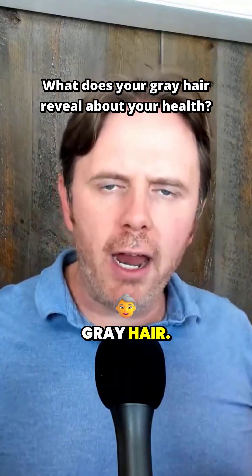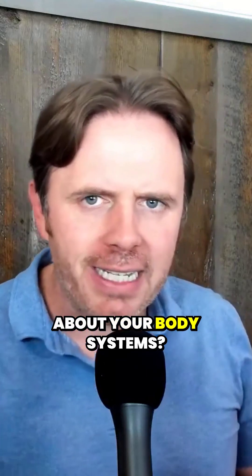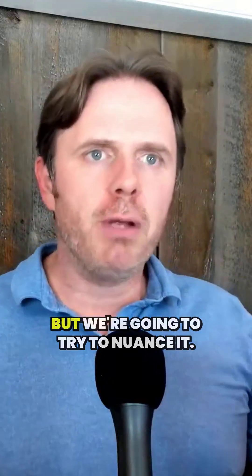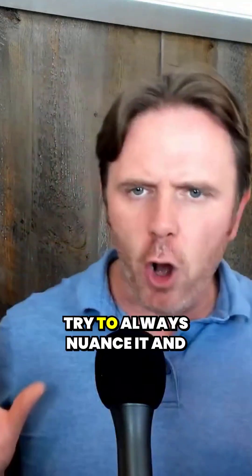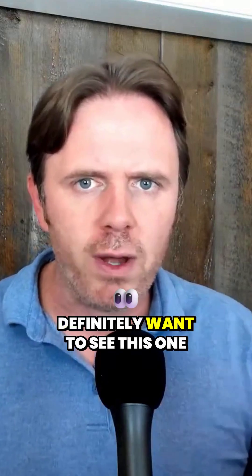We're going to be talking about gray hair — what is your gray hair telling you about your body systems? We're going to dive into that topic today. I've done lots of topics on this, like a lot of gray hair stuff, but we're going to try to nuance it. Every time you see a new video come out from me on a similar topic, I try to always nuance it and provide something a little bit different. So if you've seen previous stuff, definitely want to see this one too.